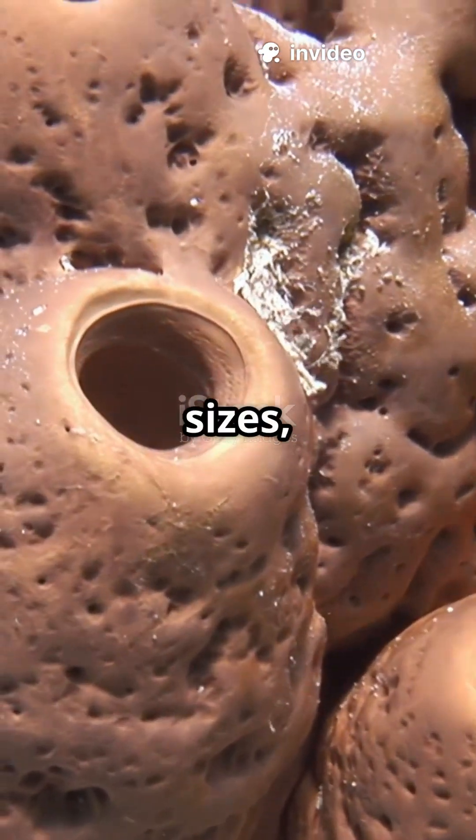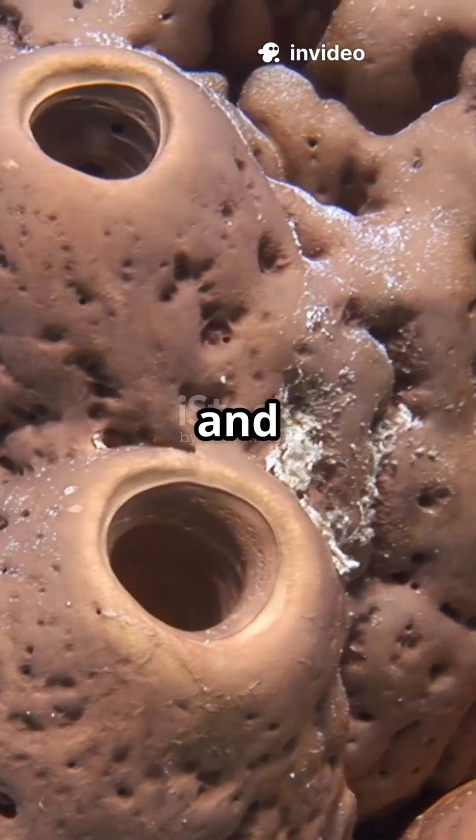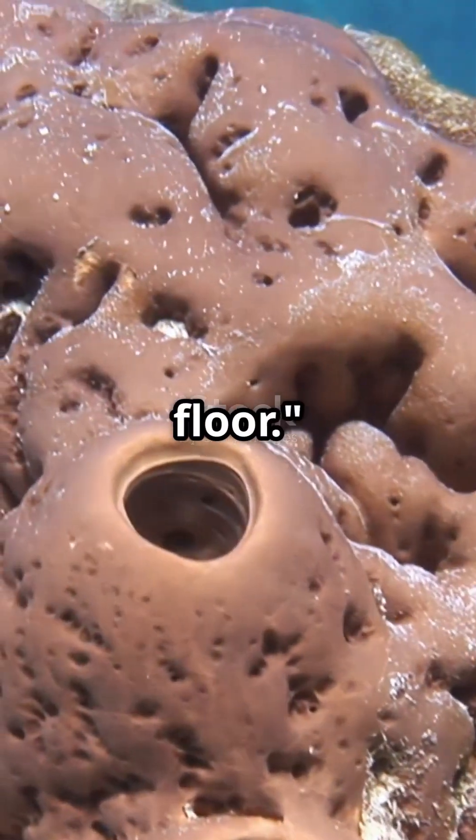They come in many shapes and sizes, but most are asymmetrical and attach themselves to rocks, shells, or the ocean floor.